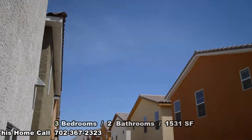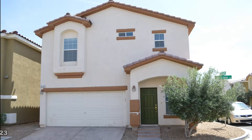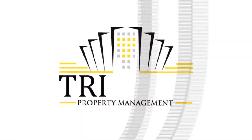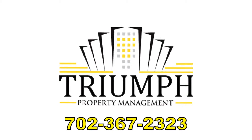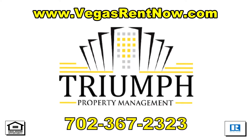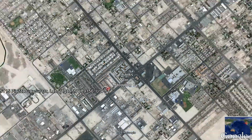This three-bedroom, two-and-a-half-bath house with 1,531 sq. ft. is available now for rent. Contact one of Triumph's friendly real estate agents to view this property by calling 702-367-2323, or visit our website, VegasRentNow.com, to view our list of vacancies. Thanks for stopping by.